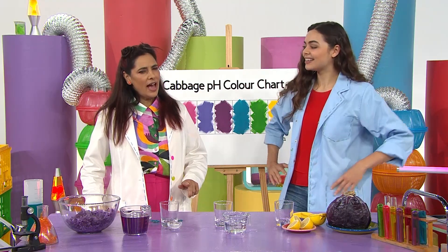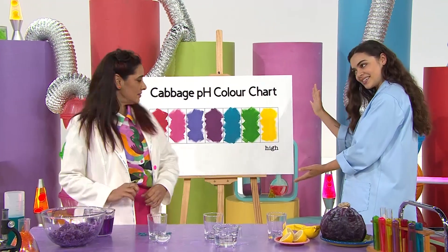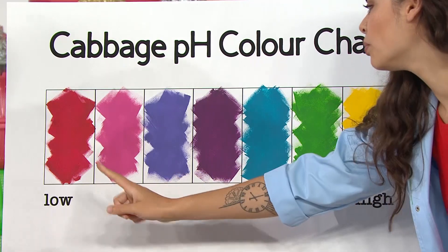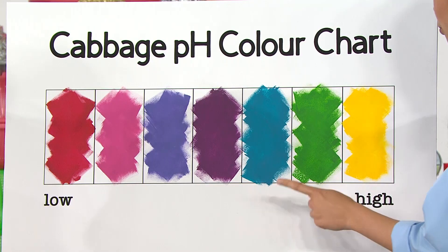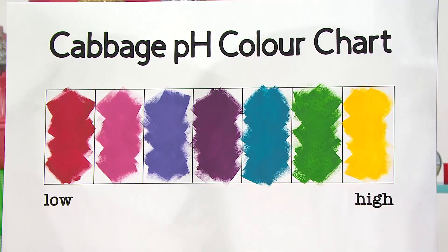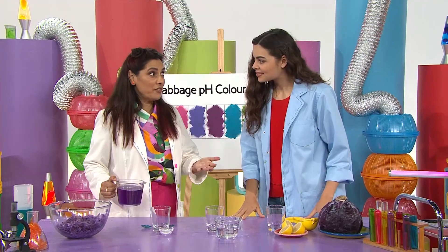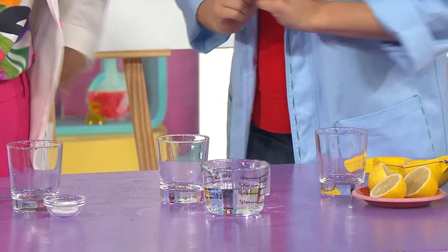So how do we know what the colours are showing us? We can use this pH colour chart. When the purple cabbage water mixes with acidic ingredients that have a low pH level, it will turn red or pink. But when it mixes with high pH level ingredients, it will turn blue, green, or even yellow. And anything neutral will be purple. So we're mixing the purple cabbage water — the pH indicator — with some other ingredients: this lemon juice, water, and this bicarb soda.